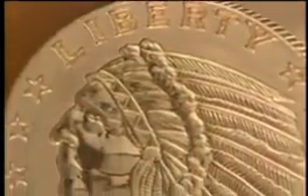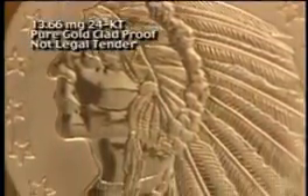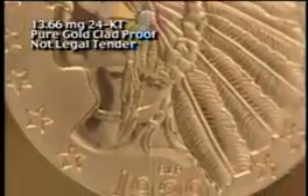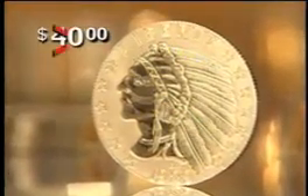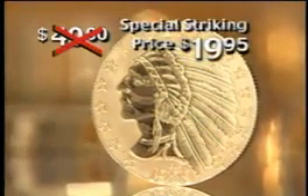Now, National Collector's Mint announces a private minting of the famed $5 gold Indian head design as a non-monetary 24-carat pure gold clad proof. The final issue price is set at $40, but it can be yours now for only $19.95.